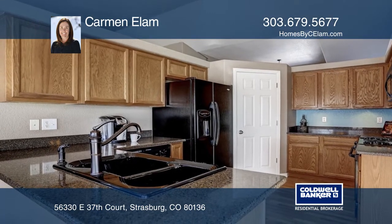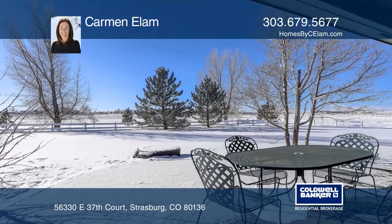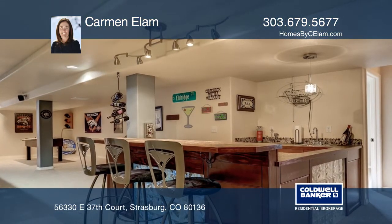The lot boasts a 2,000 square foot pole barn with RV hookups, garden and utility sheds, front and back sprinklers, and vinyl split rail fencing.